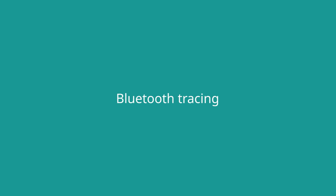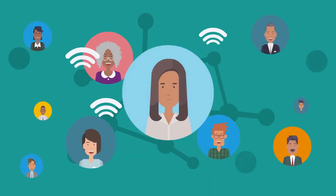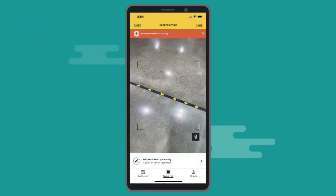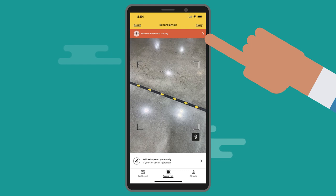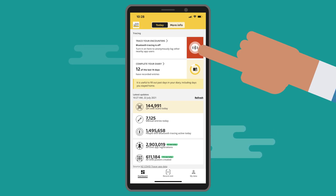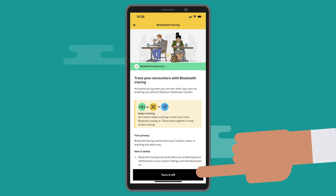Bluetooth Tracing. It is now easier to see when Bluetooth Tracing isn't turned on. If you haven't turned it on, when you go to scan you'll see 'Turn on Bluetooth Tracing'. If Bluetooth is off in your phone settings, Bluetooth Tracing can't work properly, so you'll see 'Bluetooth Tracing is not active'. You'll also see a larger indicator on your dashboard. If the indicator is showing red, select it to turn on Bluetooth Tracing.